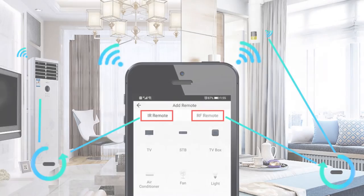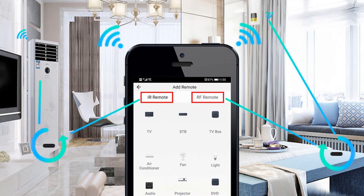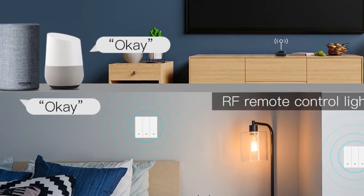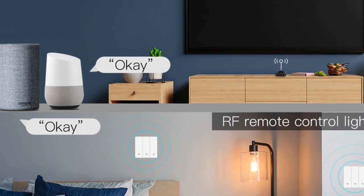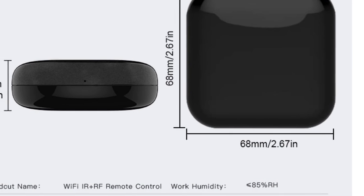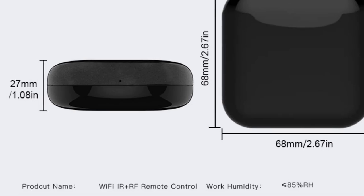Additionally, the full 2-year warranty and 60-day refund guarantee provide peace of mind for customers. Overall, this remote controller is a great choice for individuals who want to streamline their home automation setup. Its compatibility with a wide range of devices, hands-free voice control, and remote access make it a convenient and reliable solution for controlling your appliances.